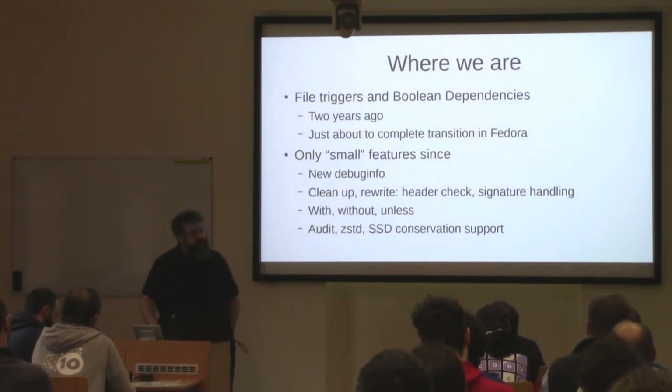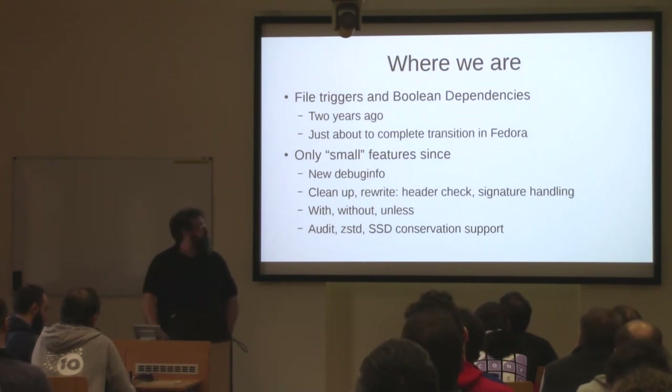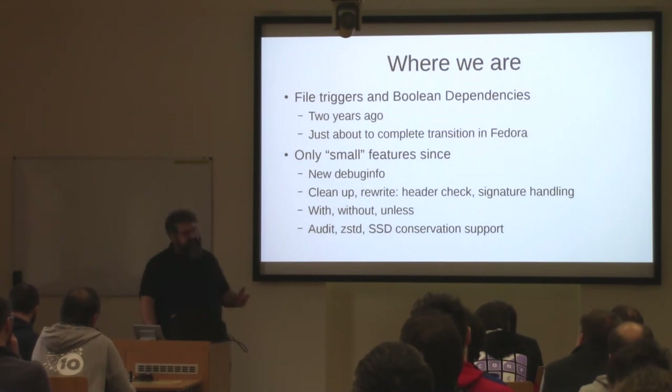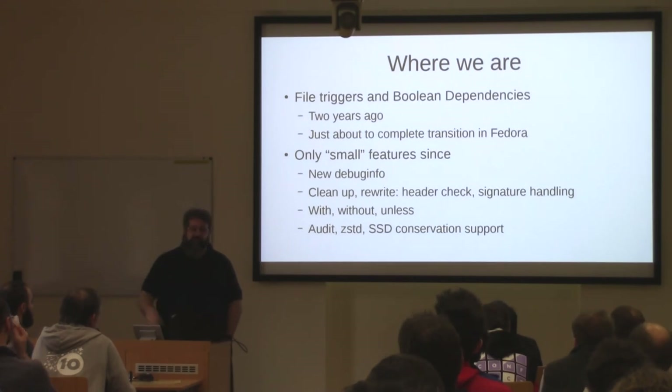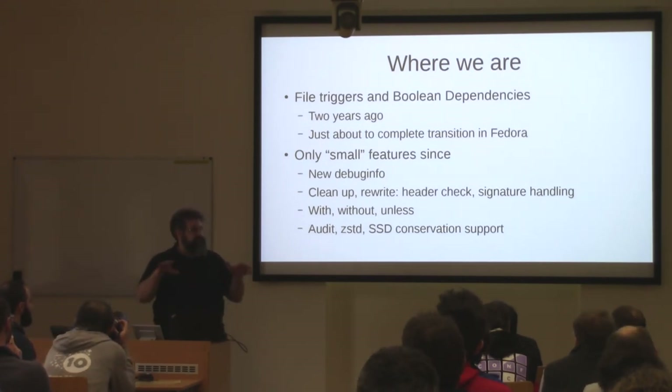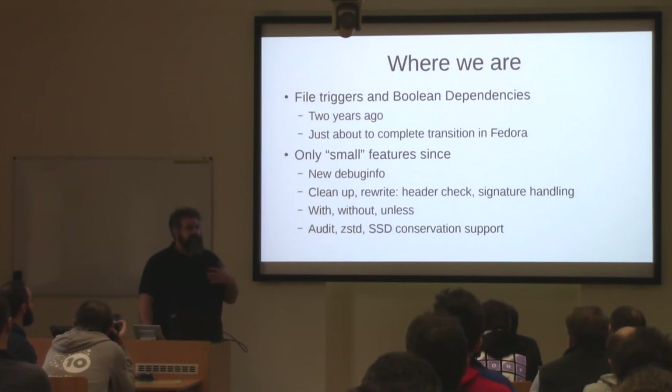So where are we and why are we talking about this? Like two years ago, we RPM upstream rolled out the last two big features that are heavily affecting spec files. There was just a talk about the most prominent one, which is scriptlets and file triggers. For those who have not been to that talk, it was just in this room before this one. So most of the scriptlets are now replaced, and Fedora is just about basically to kick out the last few, probably dozen or hundred scriptlets. Since then, RPM upstream has been doing stuff that has not much impact on the packaging side.